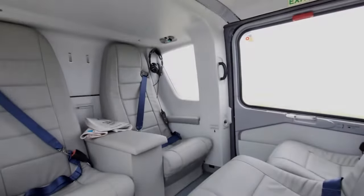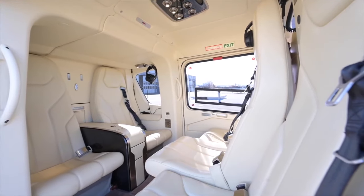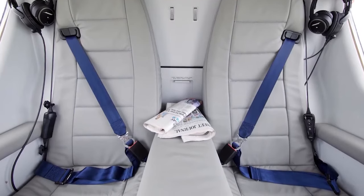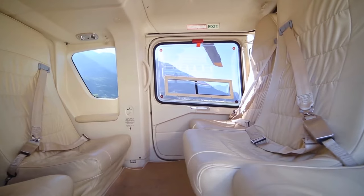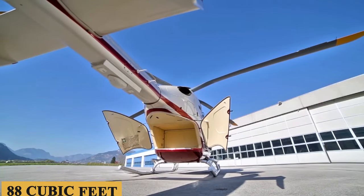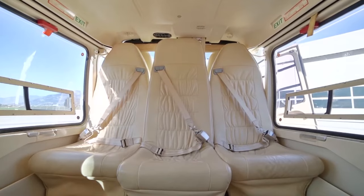Climate control is another feature worth noting. The aircraft comes with an efficient environmental control system that maintains a steady interior temperature, with a range from approximately 60 to 80 degrees Fahrenheit or 15 to 27 degrees Celsius. The air filtration system is engineered to keep the air clean and odor-free. On the practical side, the ACH-135 provides ample storage space, with compartments built into the side panels and a rear baggage area that can accommodate around 88 cubic feet or 2,500 liters of cargo. The helicopter also offers a mini-fridge and optional catering services, depending on the service provider.